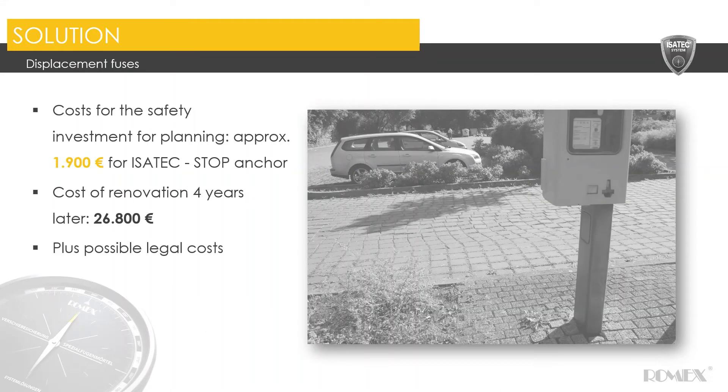In terms of cost, the anchors are very fast and easy to install, and they are low cost — great value across any paving construction. Here's an example: the anchors for this system would have been around 1,900 euros. However, the cost to lift and relay this surface four years later would have been close to 27,000 euros plus potential legal costs. So it's really important from a cost standpoint and to avoid future maintenance that the pavers are secured in place, because the cost of relay can be quite high.